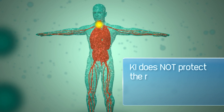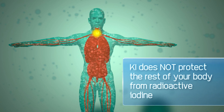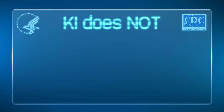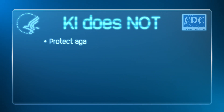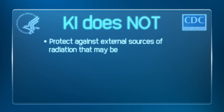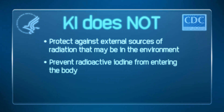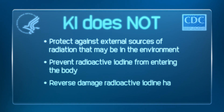Remember, KI cannot protect the rest of your body from radioactive iodine or radioactive elements other than radioactive iodine. And KI does not protect against external sources of radiation that may be in the environment, prevent radioactive iodine from entering the body, or reverse damage radioactive iodine has already done.